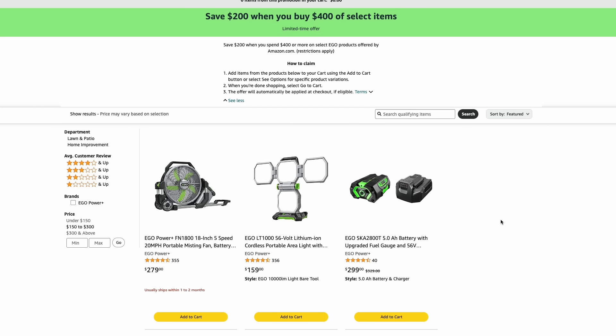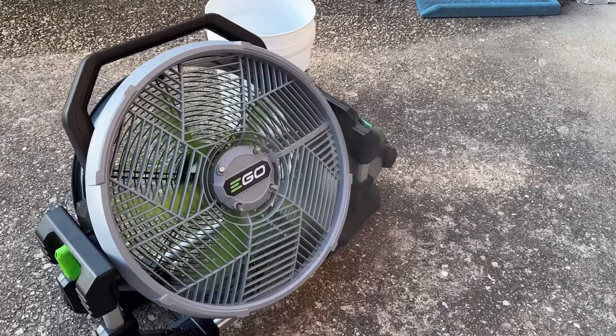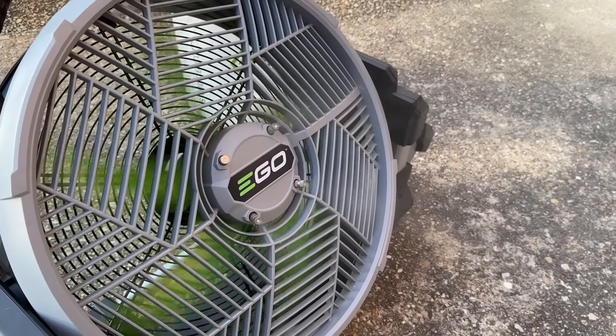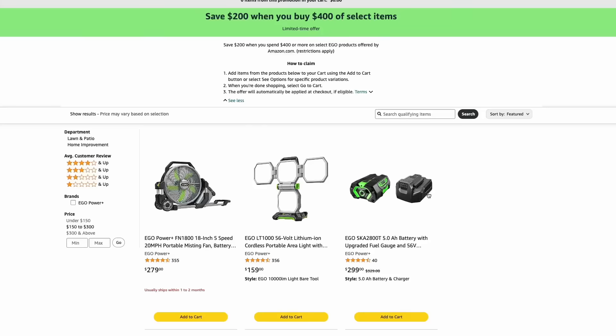Unfortunately, for this sale over at Amazon, it is pretty limited on the products you can select — pretty much the fan, the panel light, or the 5-amp hour battery and charger. I actually did a whole video on the fan; I've loved it this summer. It puts out a nice mist, hooks to a 5-gallon bucket, and it's on wheels. Any of these you could double up on — get two fans or team up with a friend and save yourself some money.